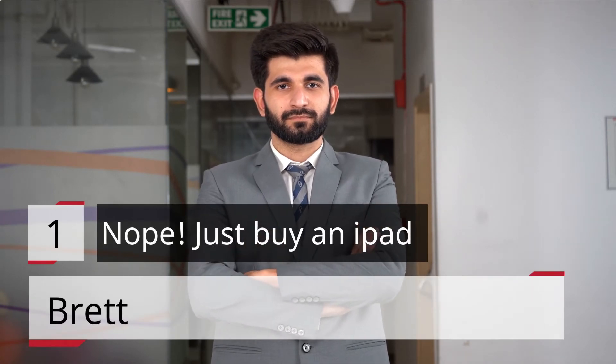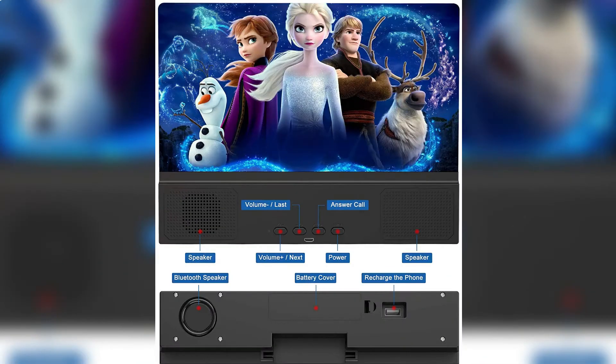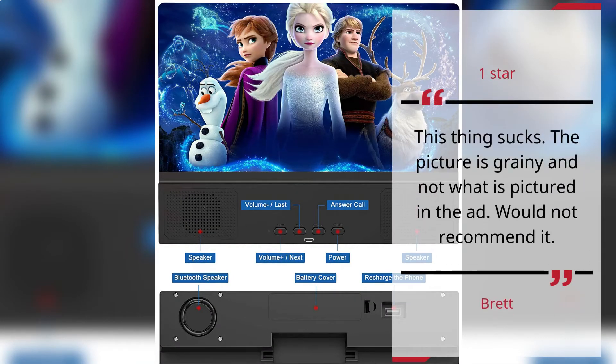Number 1. Nope — Just Buy an iPad. Brett — 1 Star. This thing sucks. The picture is grainy and not what is pictured in the ad. Would not recommend it.